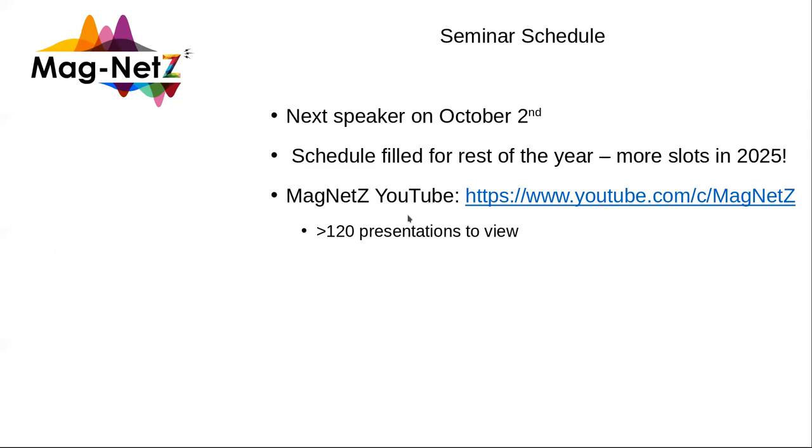Our next speaker will be on the 2nd of October, so feel free to come along. If you're looking to speak, or you know someone looking to speak — perhaps you have a PhD student who wants to give a talk — we're filled up for the rest of the year but we have more slots next year. So if you know anyone who's keen to give a talk next year, feel free to send us a message. Also, our YouTube channel has about 120 presentations to view — all of our presentations are uploaded there. And with that, I think we should give Nicole another round of applause.